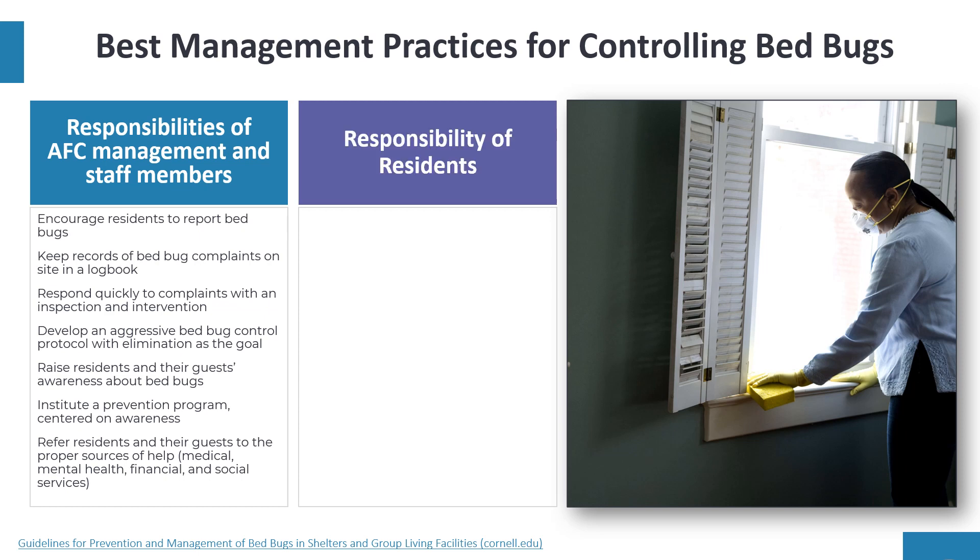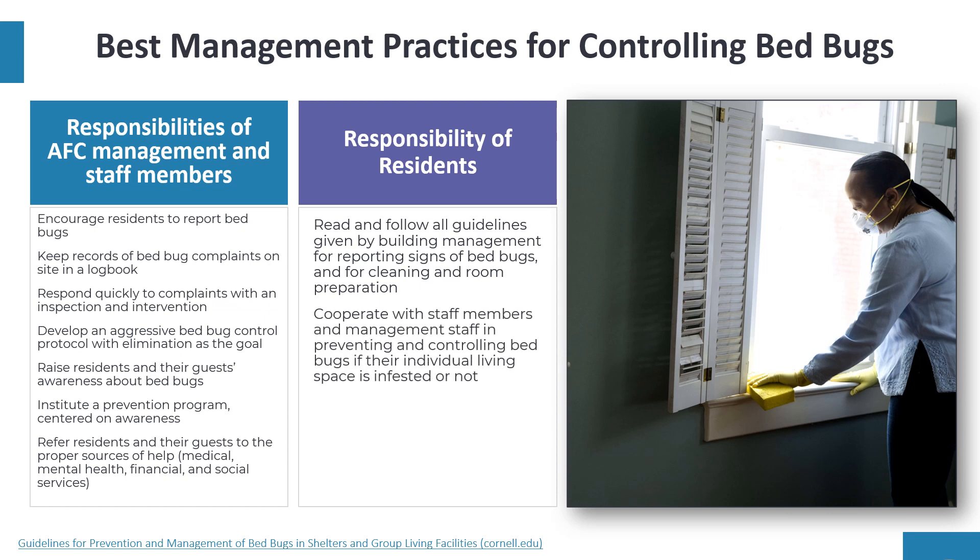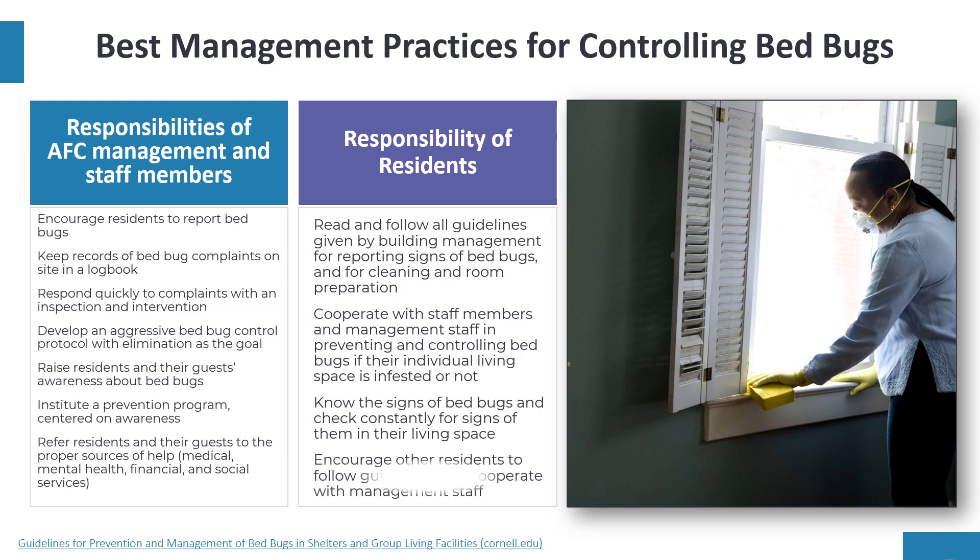If they are able, the responsibilities of adult foster care residents include: reading and following all guidelines given by facility management for reporting signs of bed bugs and for cleaning and room preparation; cooperating with staff and management in preventing and controlling bed bugs whether or not their individual living space is infested; knowing the signs of bed bugs and checking constantly for signs in their living space; and encouraging other residents to follow guidelines and cooperate with management.